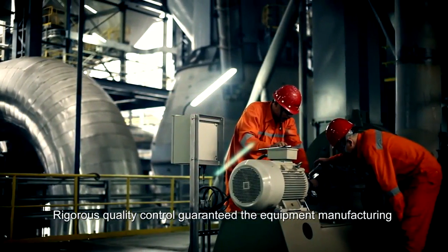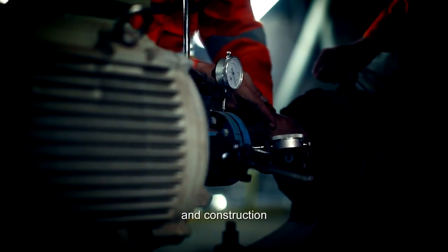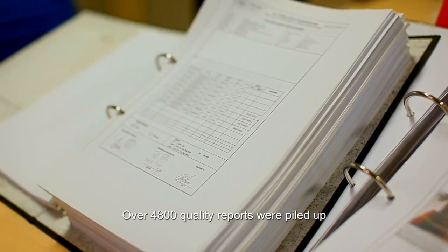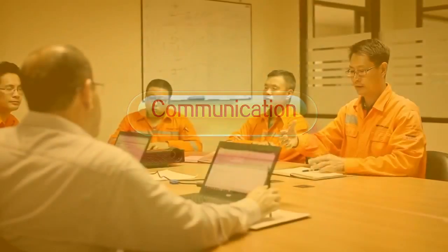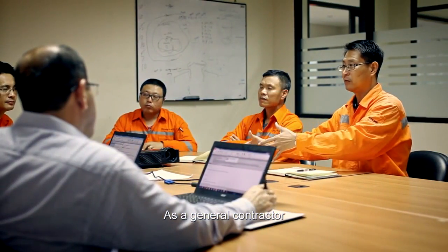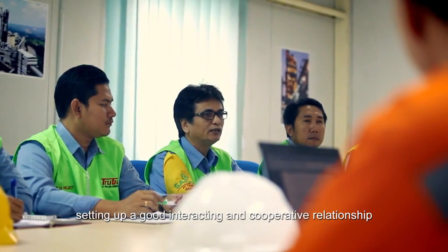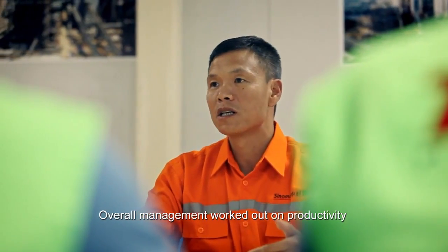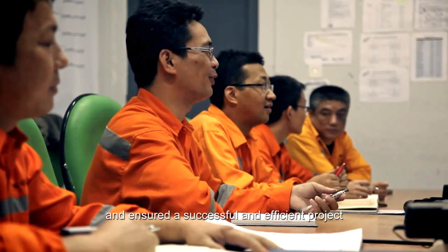Rigorous quality control guaranteed the equipment manufacturing and construction. Over 4,800 quality reports were accumulated. As general contractor, TCDRI positively communicated with the client and subcontractors, setting up a good, interactive, and cooperative relationship. Overall management worked on productivity and ensured a successful and efficient project.